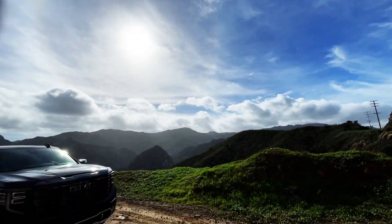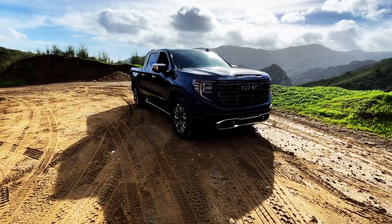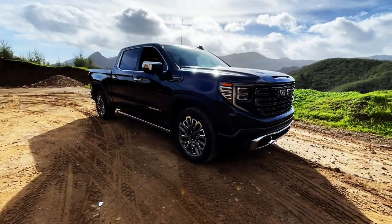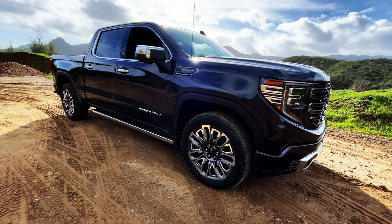What's up, people? Welcome back to Best of Show. Today, driving the 2023 GMC Sierra 1500 Denali Ultimate.